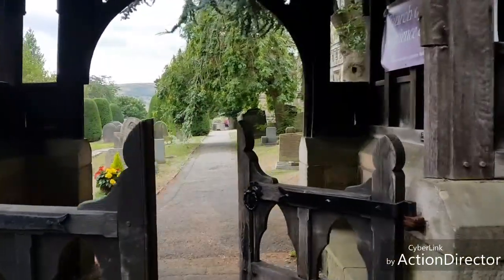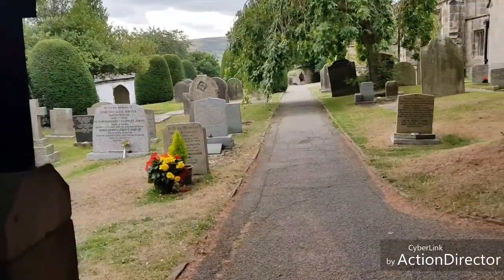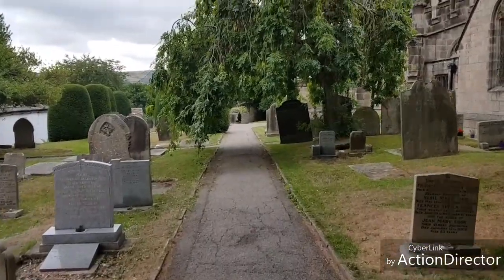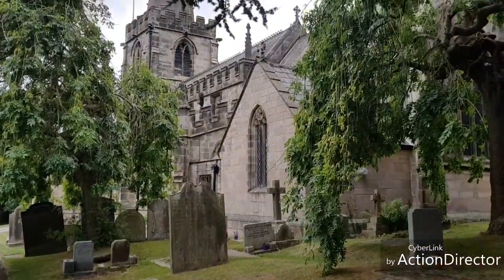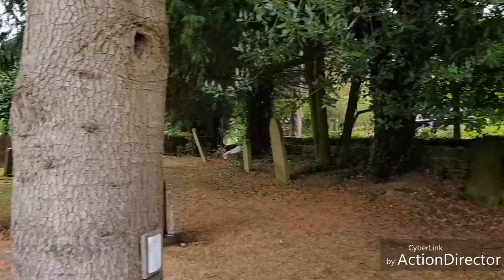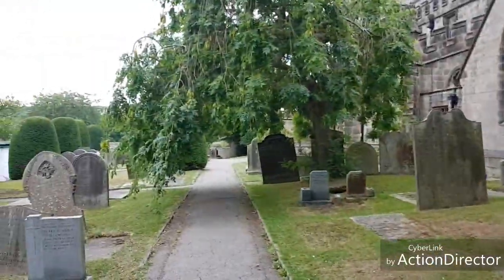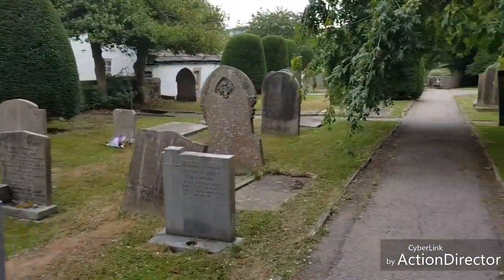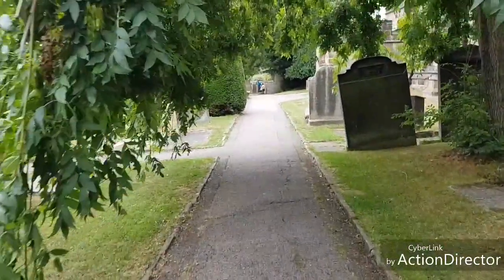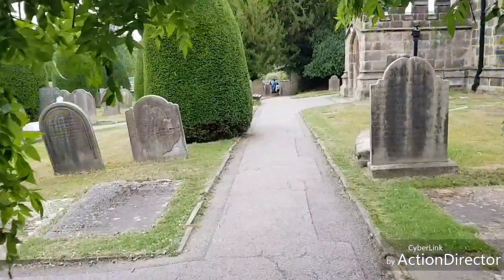We had a lovely walk around Heather Sage Moor earlier on and we are now in Heather Sage itself. We're at this rather incredible church with amazing trees — there's a line of yew trees through there. We're walking down through into the churchyard and I just want to show you something that's down here which is absolutely amazing.